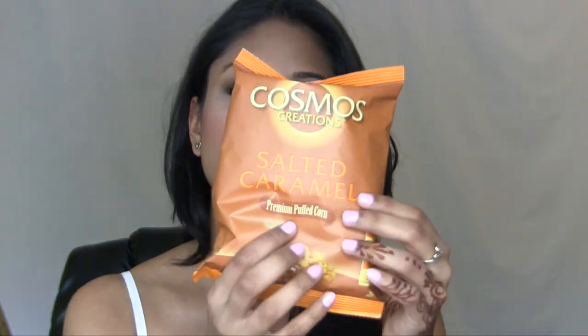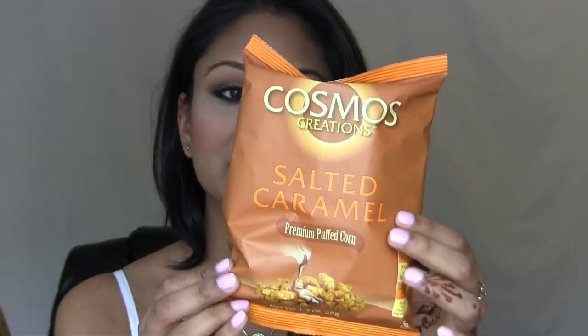The first thing in the box is salted caramel premium puffed corn — basically salted caramel popcorn. I haven't even opened it yet but I love stuff like this. The other item I got was a scarf, which is perfect because I'm about to go to China. It's super lightweight and really colorful, which I love.